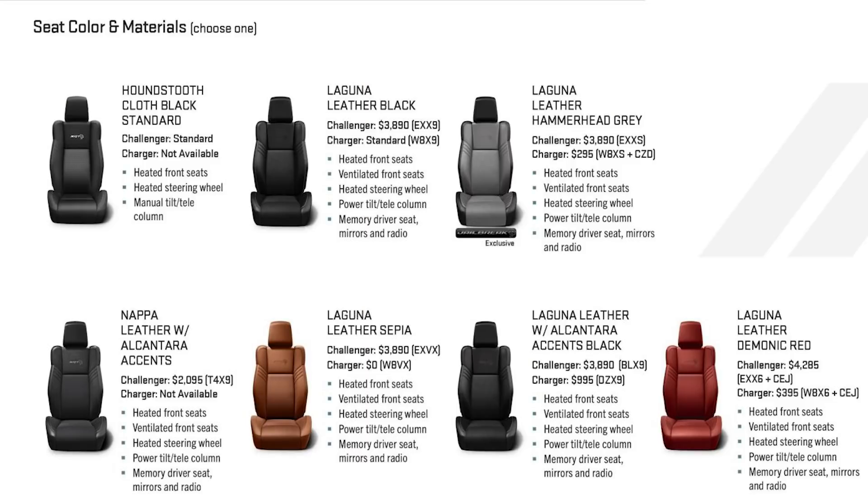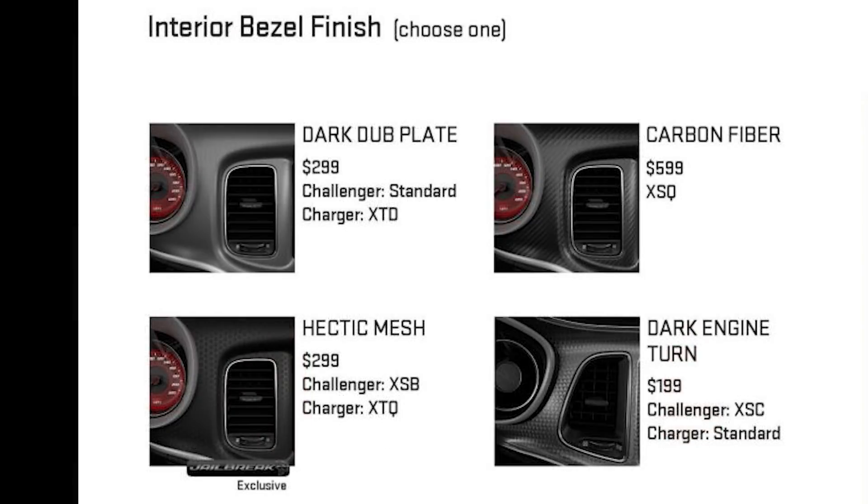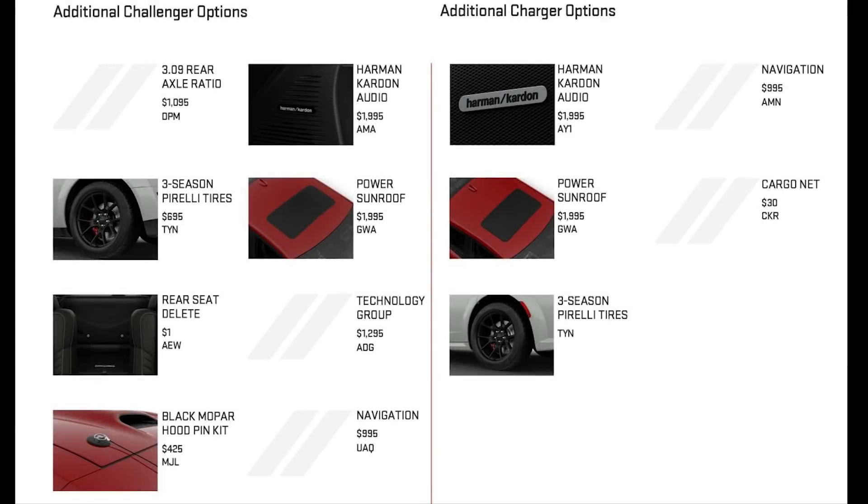On the Charger, the Hellcat logo Laguna leather seats are standard — unlike the Challenger where cloth was standard. You can opt for Alcantara for $995, and Demonic Red or Ski Gray inserts on the Laguna leather for a few hundred dollars. Dark Engine Turn bezel and console trim is standard, with other offerings being Hectic Mesh, Dub Plate, and real carbon fiber. All other options are the same, but there's no rear seat delete option and no 3.09 rear axle ratio option.